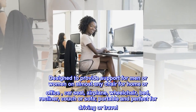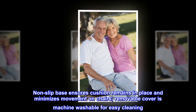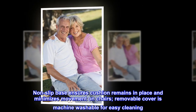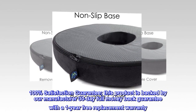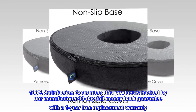Portable and perfect for driving or travel. Non-slip base ensures cushion remains in place and minimizes movement on chairs. Removable cover is machine washable for easy cleaning. 100% satisfaction guarantee. This product is backed by our manufacturer 30-day full-money-backed guarantee with a 1-year free replacement warranty.